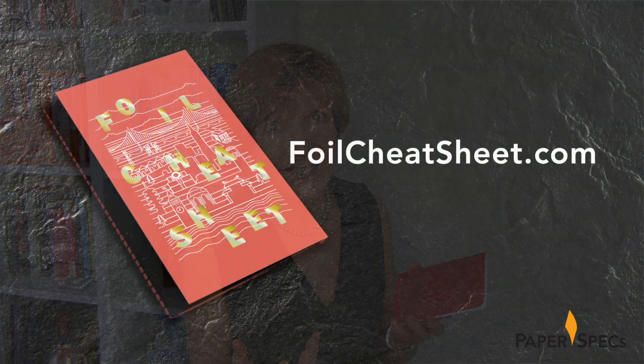As you've seen, hot foil stamping really has the ability to add an eye-catching elegance to your next printed project. But there are so many other ways in which you can add foil to your printed piece. Get a quick overview of all your traditional as well as digital options and download our free foil cheat sheet right now.